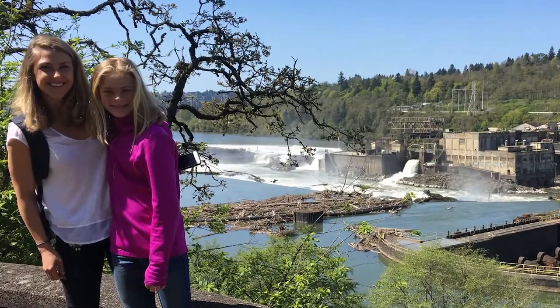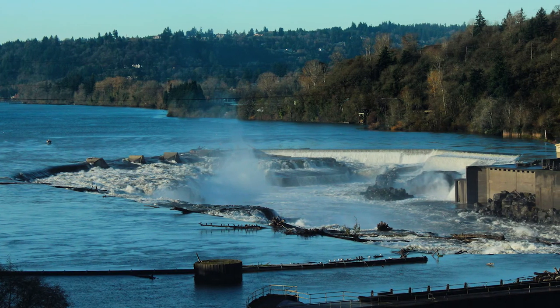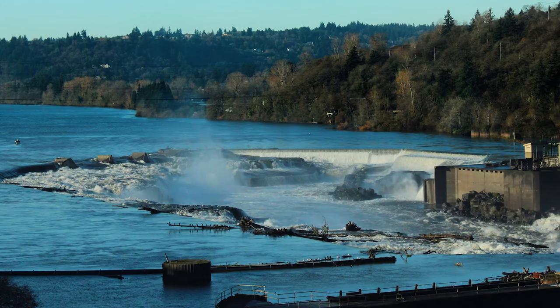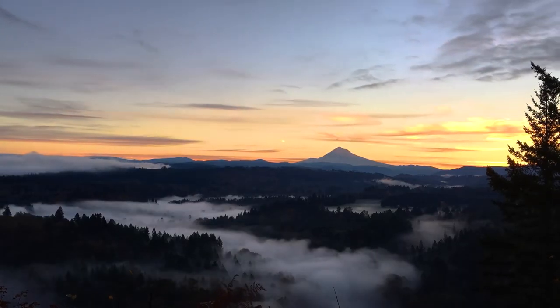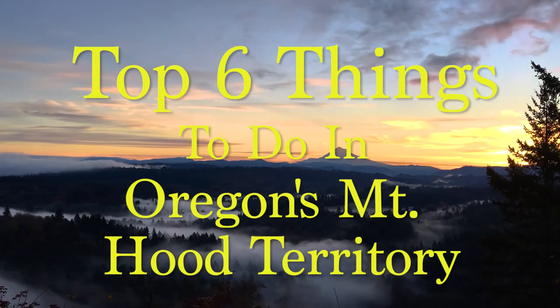It's near some great spots like Willamette Falls, which is the second largest waterfall by volume after Niagara Falls in the U.S. Here are the top six things to do in Oregon's Mount Hood territory.